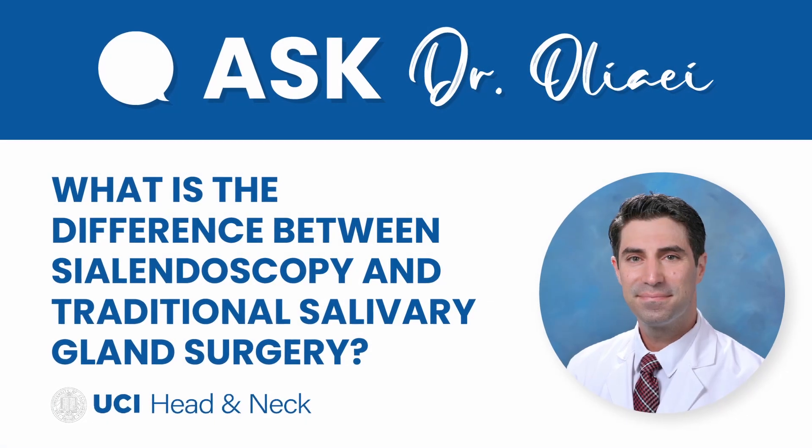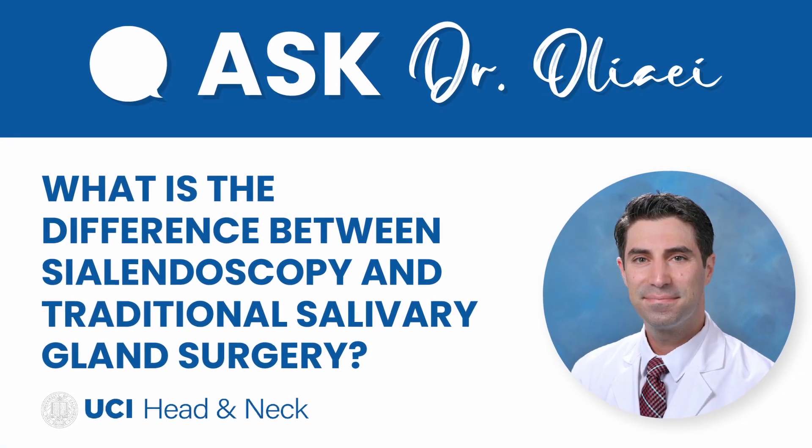What is the difference between a sialendoscopy and a traditional salivary gland surgery? Traditional salivary gland surgery usually involves incisions externally through the neck or sometimes the face, and in many cases removal of the affected glands, which is not really organ or function preserving.